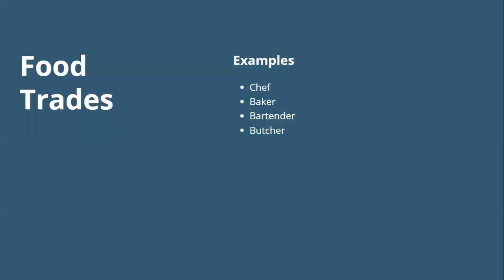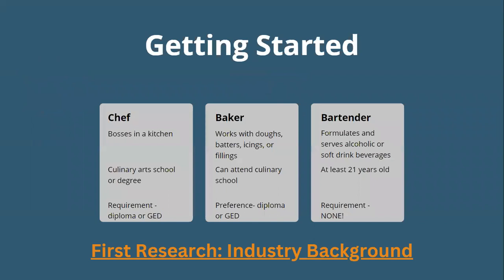The first one we're going to talk about is food trades — trades dealing with any sort of food product or beverage. Examples of jobs that fall under food trades are chef, baker, bartender, butcher, and even a restaurant manager. Maybe your small business is your food trade. This is how the slides will look throughout the rest of the presentation — we'll introduce you to the trade topic area and then look at a couple of positions a little bit closer.